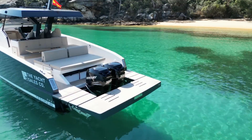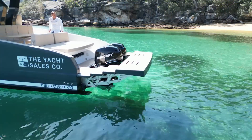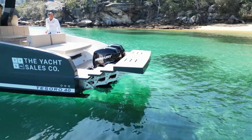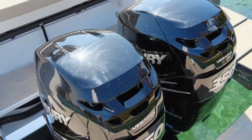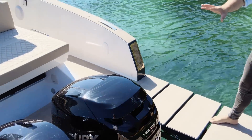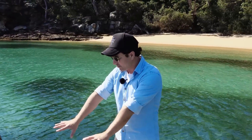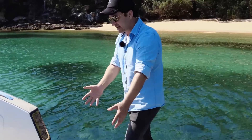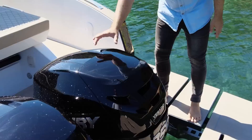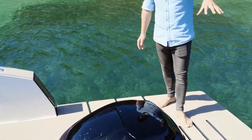So the first thing is this extendable swim platform that we're standing on right now. As you've probably noticed, we have outboards. You can option this boat for inboards — twin 300s up to twin 440s, those are Volvos on the inboard stern drives. Or you can do outboards as we have right now, with the option to go from twin 300s. We're running the 350s, and you can go all the way up to the 450Rs.